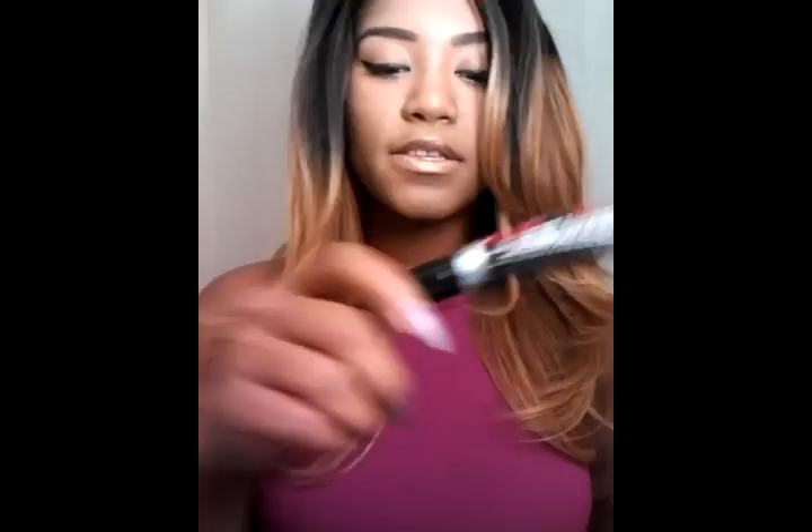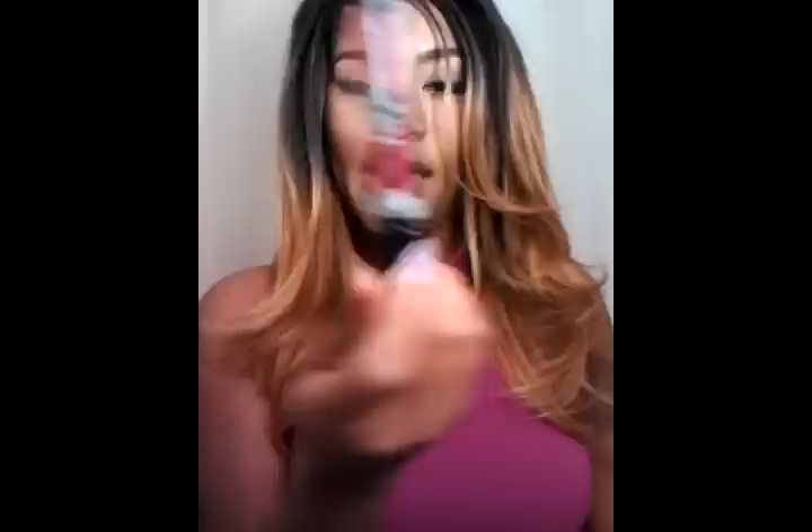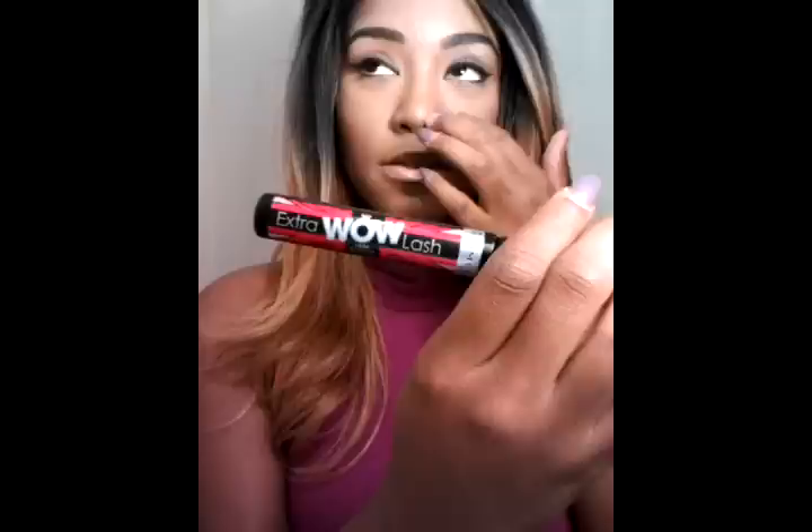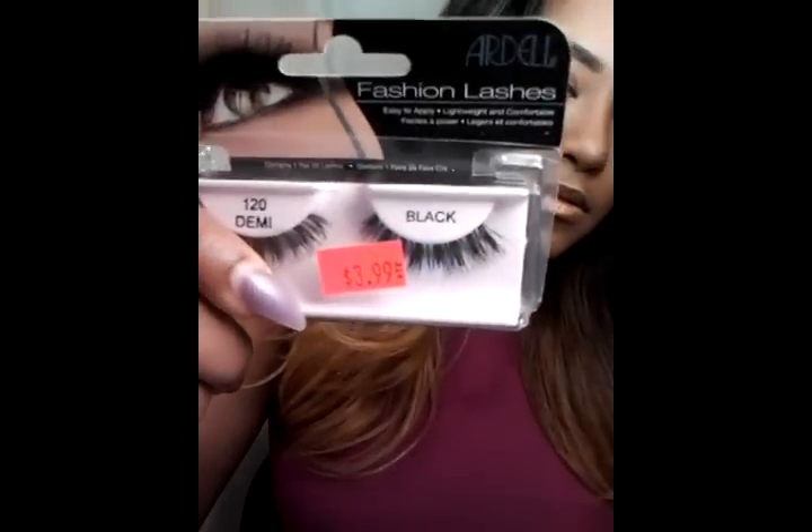Last but not least, my new mascara — this is by Rimmel London and it's the Extra Wow Lash. I absolutely love this; it makes my lashes look extremely long. People always ask if I'm wearing fake lashes — no, I just use really good mascara. It makes them look fuller and gives them length at the same time. And actually the last product is the 120 Demi Lashes by Ardell. These are really good and I love them.